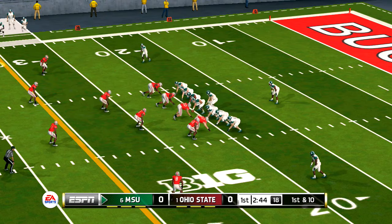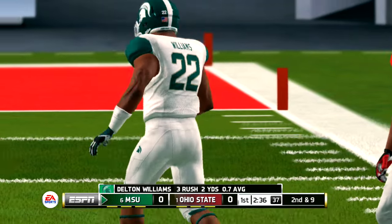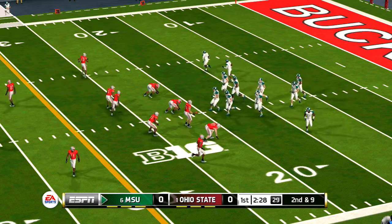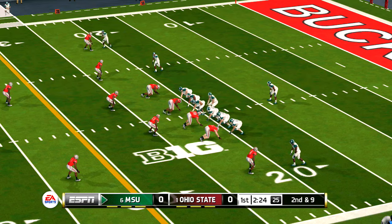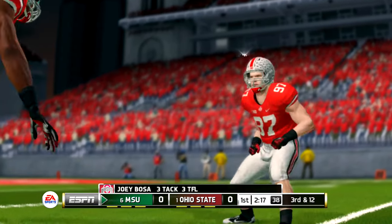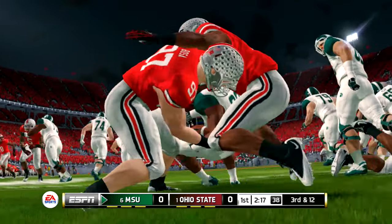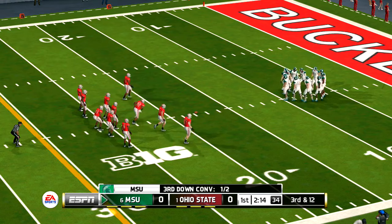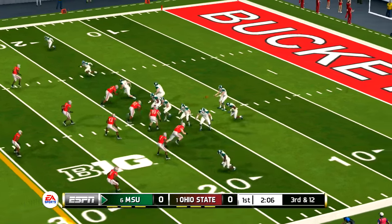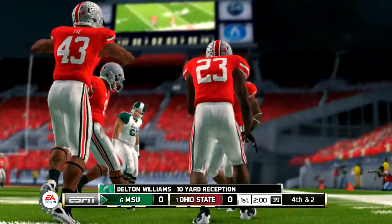They've got to play with some focus and smarts here — they don't want to make a mistake and suddenly find themselves trailing. Hands it to the back, brought down around the 21-yard line. Second and nine coming up, ball on their own 21. Brought down at the 18-yard line. The running back's got it on the screen, knocked out of bounds around the 28-yard line.